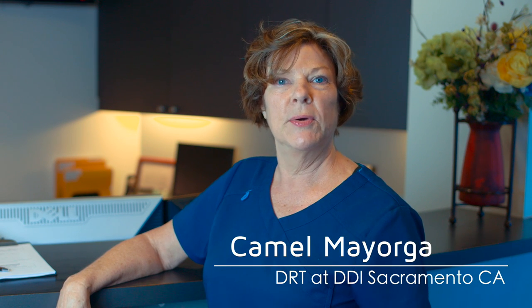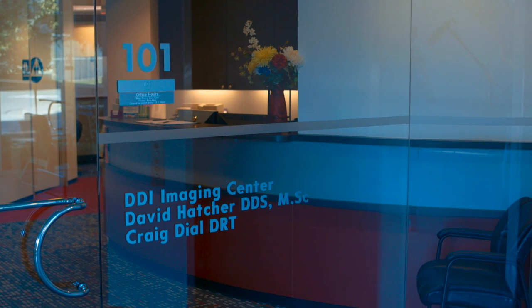My name is Camille Mayorga and I'm a DRT — a dental radiographic technician — here at the Sacramento DDI office. I've been at DDI since the beginning in 1995.